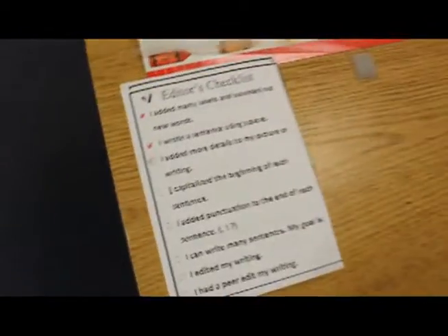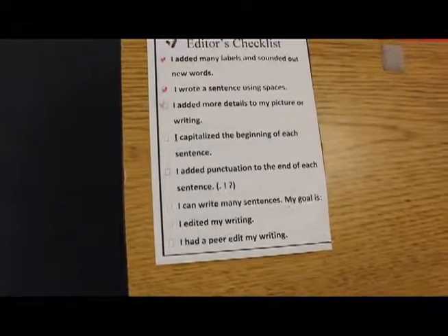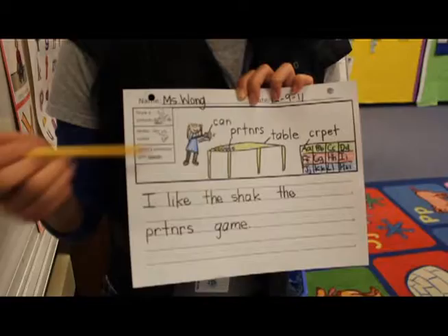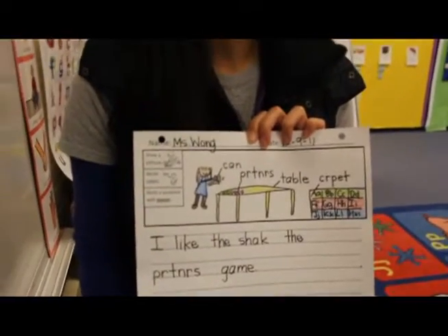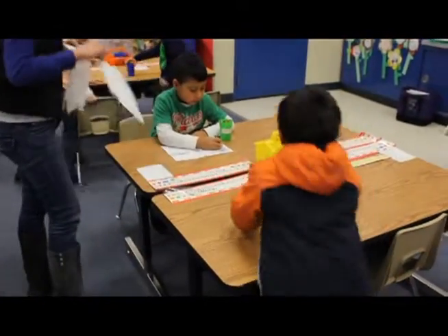All of the kids are at different levels, and they all have writing goals on their table that they can go back and check — did I draw a picture using five or six colors? Did I write at least one line? Did I write a sentence using spaces? So as you can see from the kids' writing, they are able to self-monitor and independently know what they are working on, as well as check their own work.